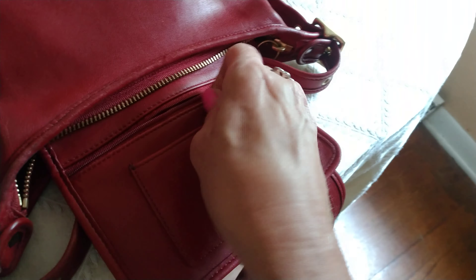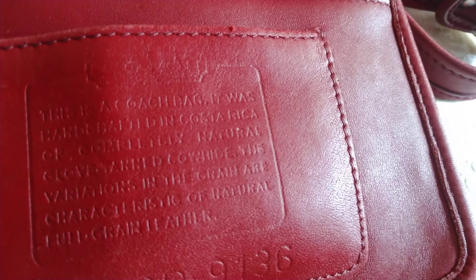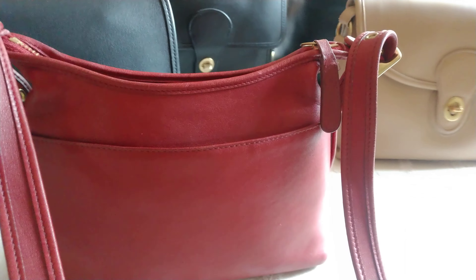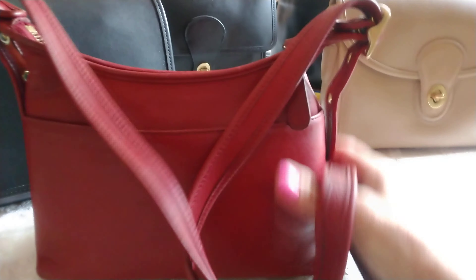The zipper is smooth — very nice bag. It was made in Costa Rica, and we all know how these Costa Rica bags are — they are just awesome. In my opinion, they're better than the United States bags. I always looked for the made-in-Costa-Rica bags when it came to vintage bags. It has an adjustable detachable strap, and this color red is absolutely stunning, even if it's not showing well in the video.